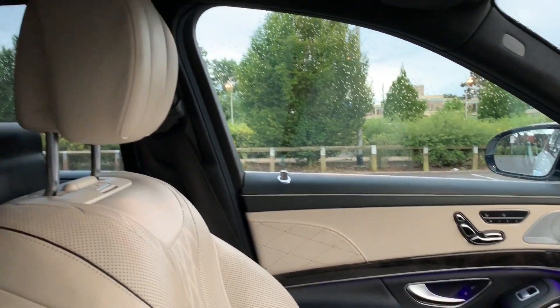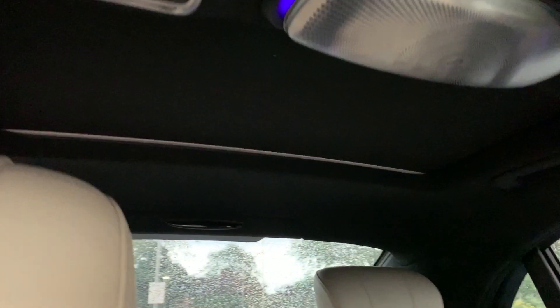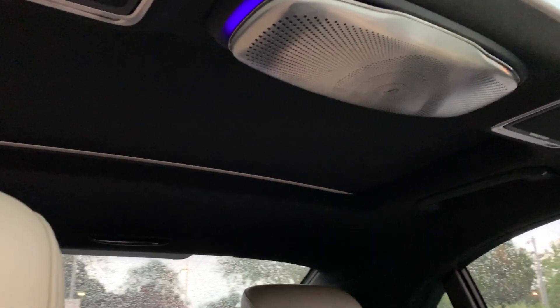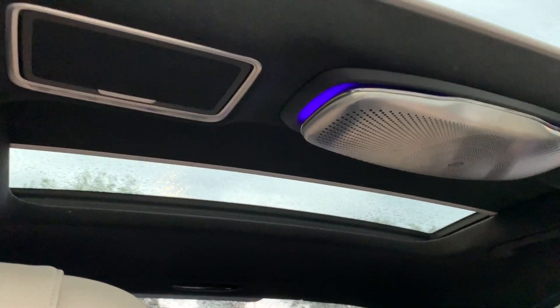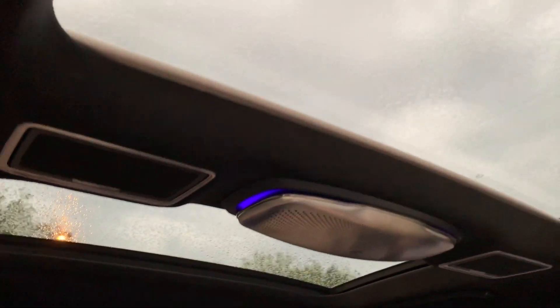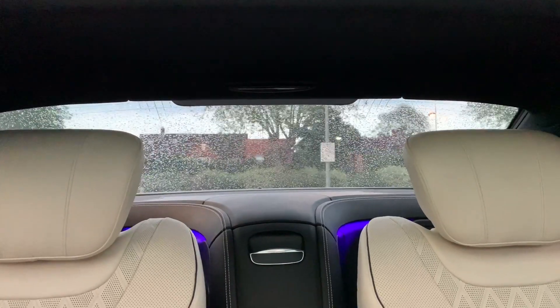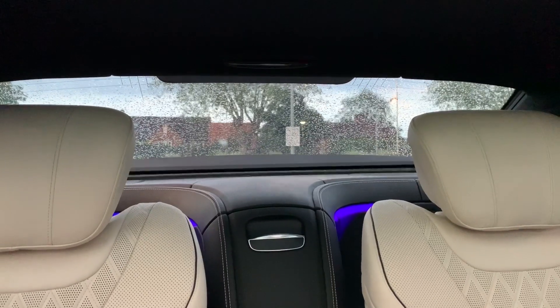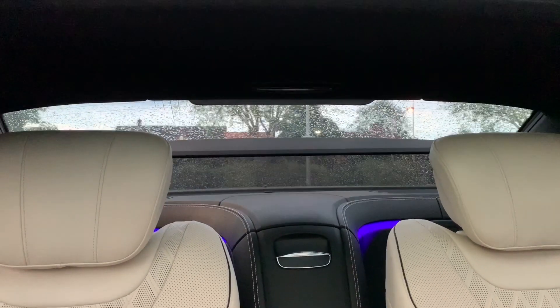The car also has a really cool sunroof setup. Looking up it's just a black roof right now, but if I press this button first the front glass panel opens, letting in natural sunlight. Then if I press another button, the rear has its own separate sunroof - so this car actually has two sunroofs, giving rear passengers extra light and a great experience.